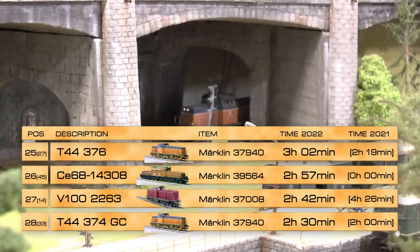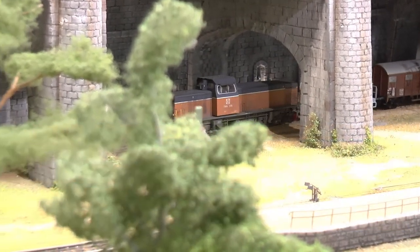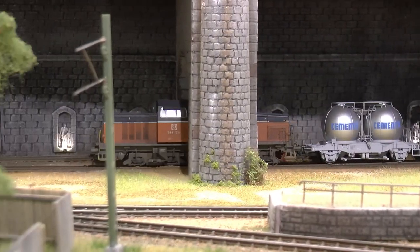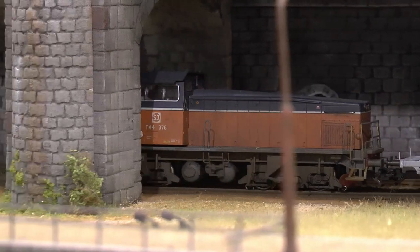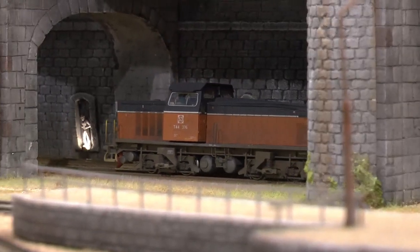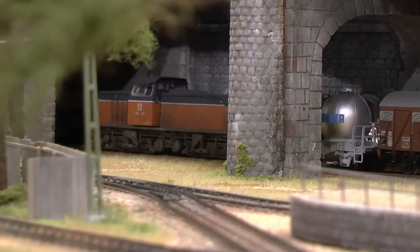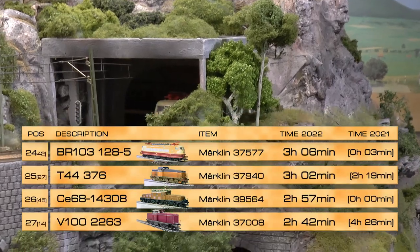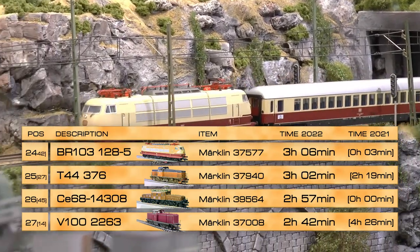On place 25 is the third of these T44 376s, running three hours and two minutes. As I mentioned earlier, the cab has snapped off. Later versions of this locomotive got screws so they're fixed down to the chassis, but these earlier versions can be purchased quite cheaply and they run beautifully. On place 24 we find the old type BR103, purchased about 10 years ago.